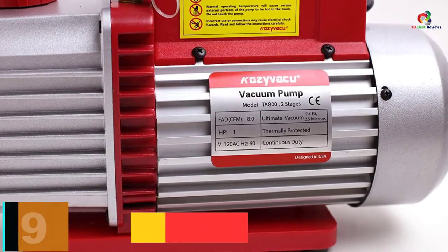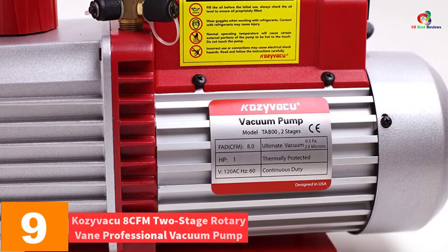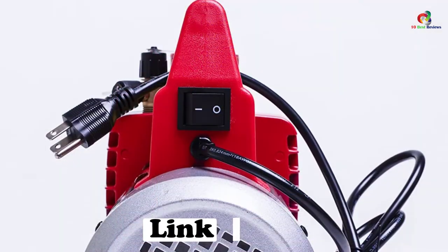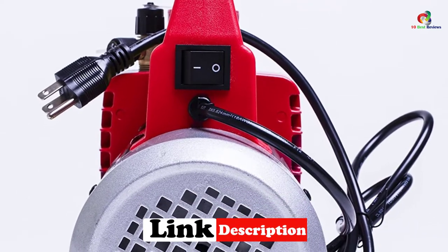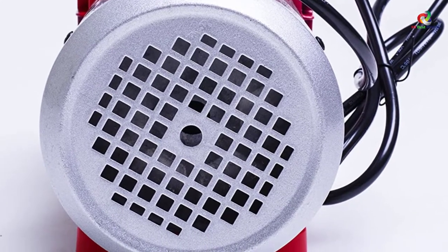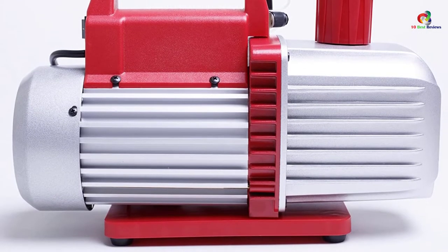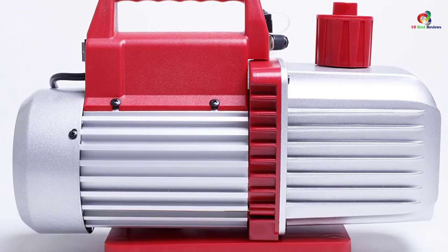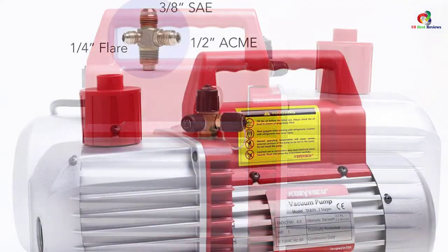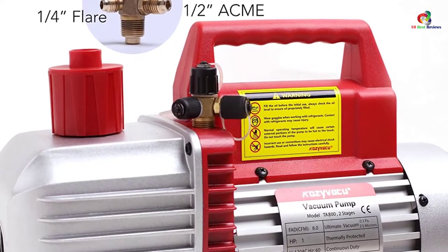Moving on at number 9, we have the Kosivacu 8 CFM 2-Stage Rotary Vane Professional Vacuum Pump. Starting a pump ought not to be too daunting a task, and this one is manufactured with that in mind. It is easier to start off and yields great outcomes. It exudes decent torque which impacts entire rooms well. Suited for professional use, the die-cast aluminum construction makes it lighter in weight, very durable, and sustains limited maintenance, assuring prolonged and reliable use.